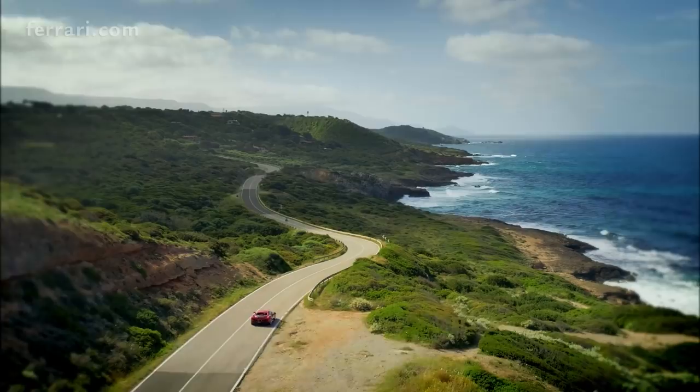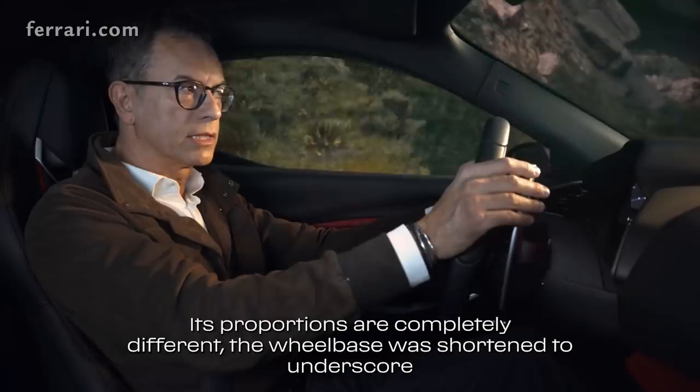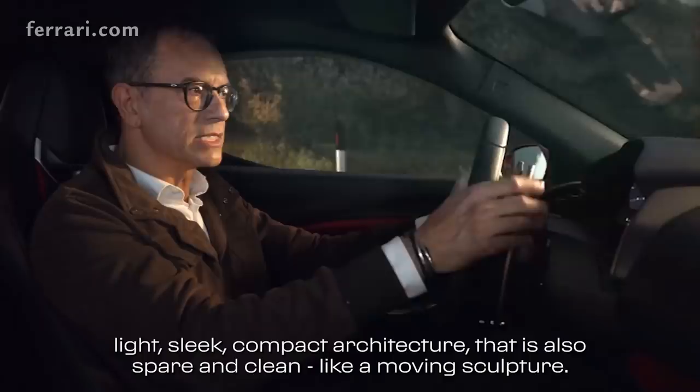Its proportions are completely different. The wheelbase was shortened to underscore the car's agility, allowing us to give the car an extremely light, sleek, compact architecture that is also spare and clean — like a moving sculpture.